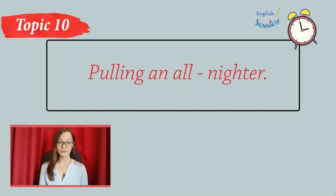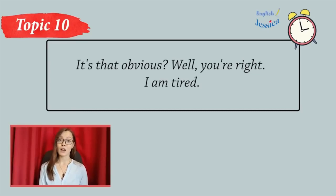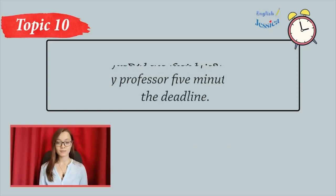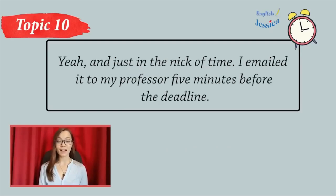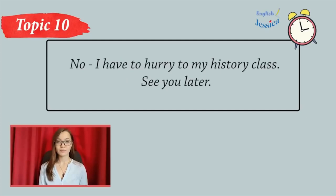Pulling an all-nighter. Annette, is everything okay? You look really tired. It's that obvious? Well, you're right, I am tired. Last night I pulled an all-nighter writing a paper for my psych class. Did you finish it? Yeah, and just in the nick of time. I emailed it to my professor five minutes before the deadline. Well, that was close. Are you going home now? No, I have to hurry to my history class. See you later.